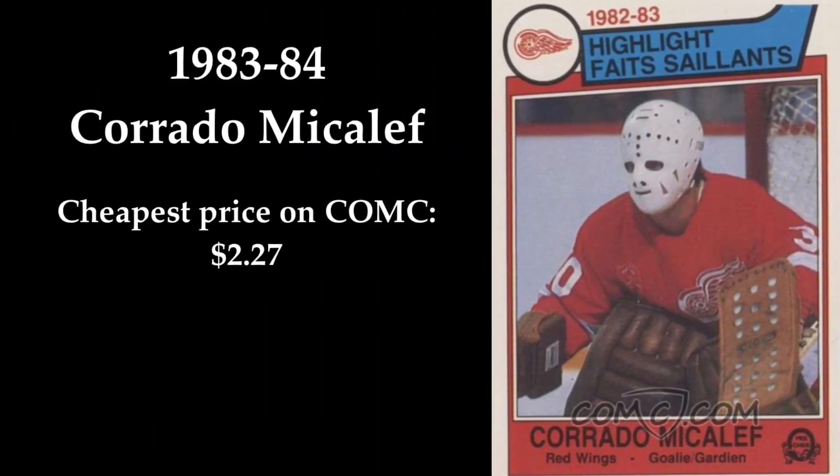In 7th place we find Corrado Mikalev. To be honest, I had never heard of him before I started looking for cards to include in this video. Anyway, I immediately fell for the strange mask he is wearing on the card. This card can be yours for $2.27 on ComSea.